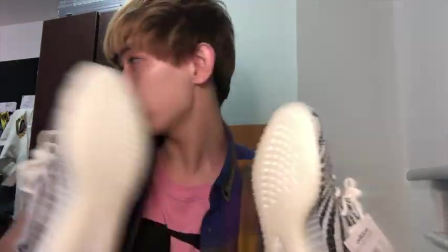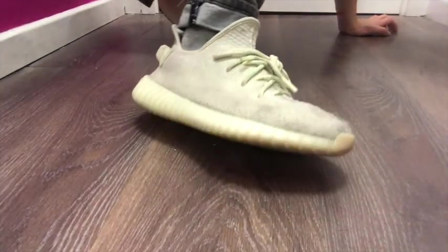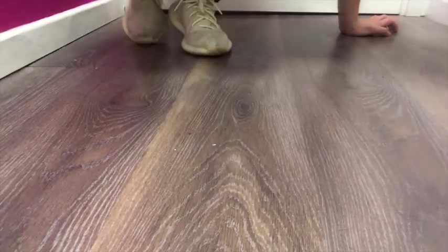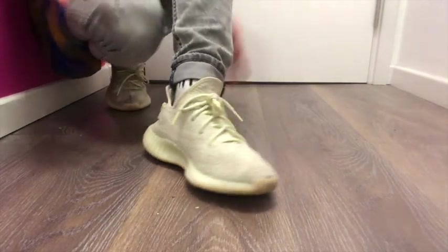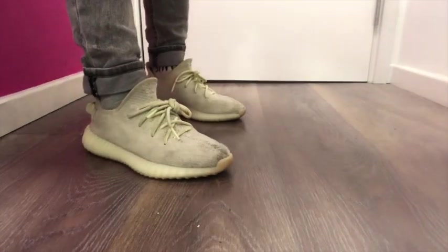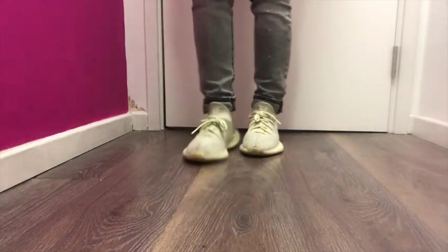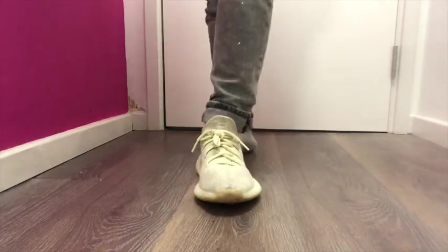I'm going to try them on in my small room, so please bear with me. This is the other pair I got from Yeezy — the color is called butter. It's a better color than the zebra one in my opinion. As you can see, it's already really dirty, but I don't mind. I really like this pair and I wear it a lot, but let me change into the zebra ones for you. Please don't laugh at my socks — I know I'm wearing different color socks.